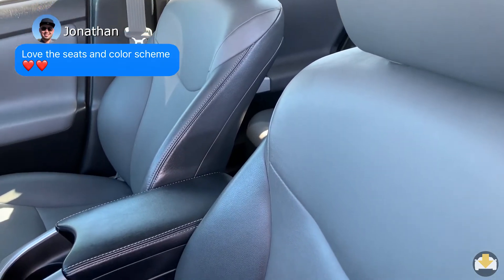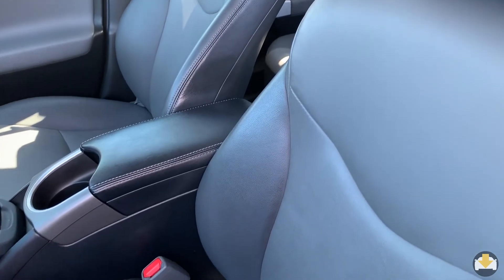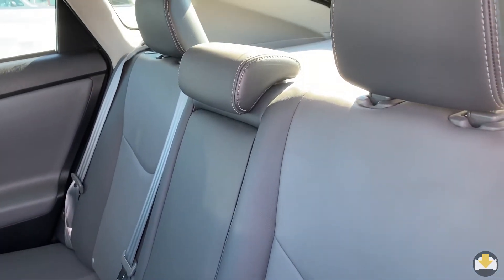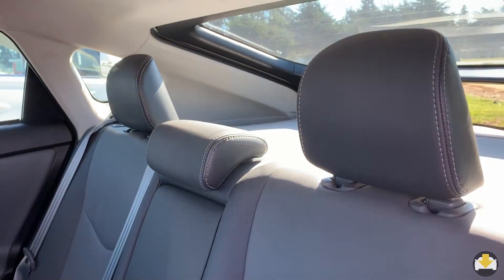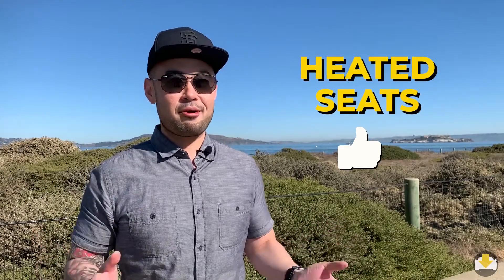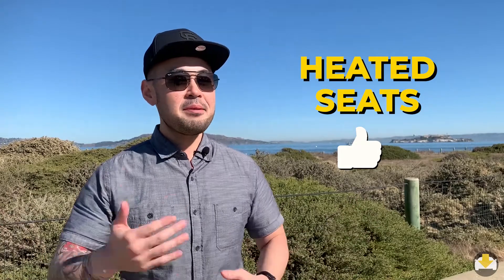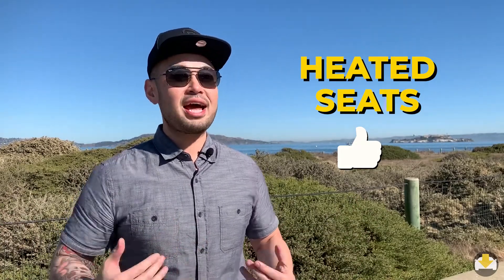Entry trims get fabric seats, while higher trims get a lightweight material that Toyota calls soft tech. Heated seats are available. My back hurts sometimes, and the fact that I have heated seats is kind of like having a personal massage chair in there all the time — not necessarily massage, but the heat soothes and relaxes my back.